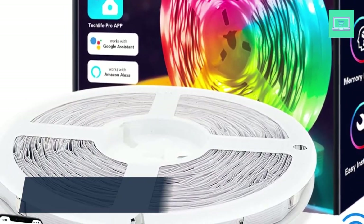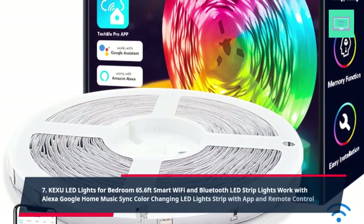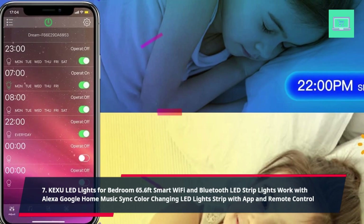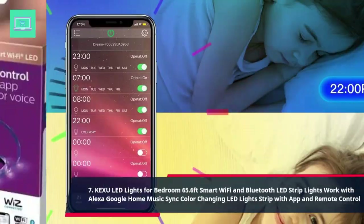7. Kaxu LED Lights for Bedroom 65.6ft, Smart Wi-Fi and Bluetooth LED Strip Lights work with Alexa and Google Home, Music Sync. Color Changing LED Lights Strip with App and Remote Control.